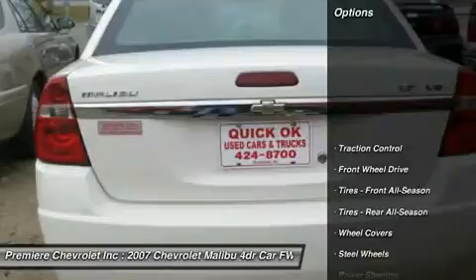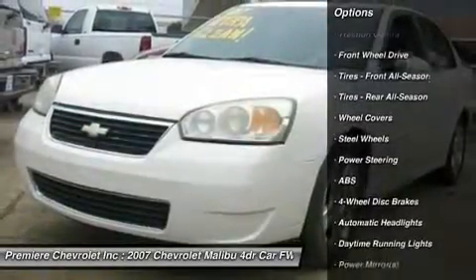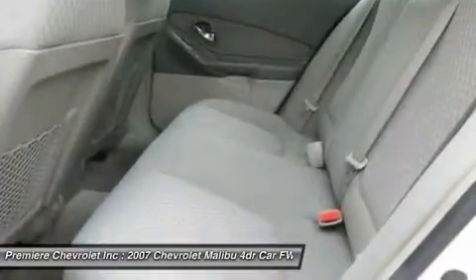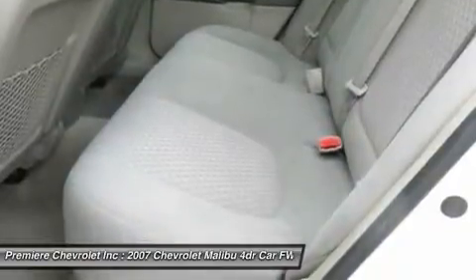Here are some of this vehicle's great options: steering wheel audio controls, anti-lock braking system, traction control, air conditioning, driver airbag, adjustable steering wheel, power steering, keyless entry, floor mats, and four-wheel disc brakes.